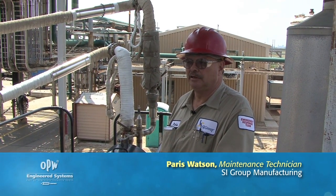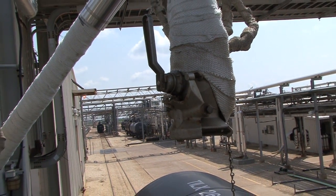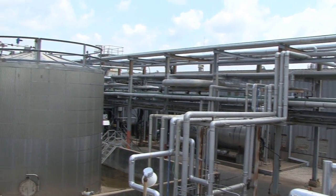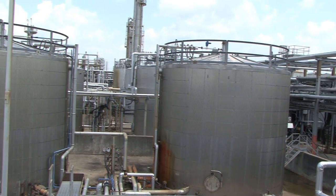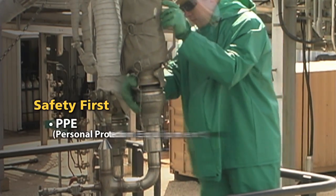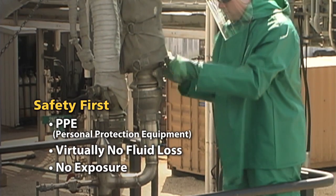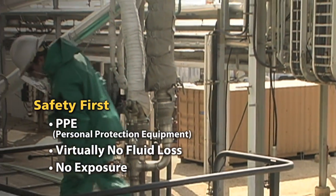My name is Paris Watson. I'm a maintenance tech, and also a captain on the emergency response team. We're standing at track one, spot two, which is our phenol unloading rack — where we unload our rail cars into the main phenol tank for distribution to the rest of the plant. First, they suit up using proper PPE to protect themselves from the phenol, in case there's any trapped in the system when they open it up to hook up.